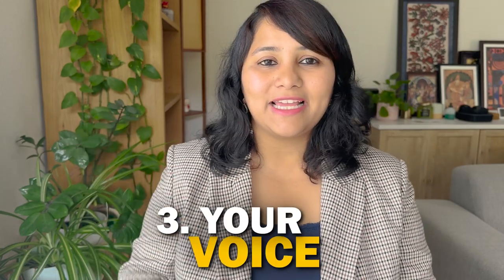The third tip is about your voice. It's important to modulate your voice according to the environment. If it's a noisy, chaotic setting, speak a little louder so you can be heard. If the room is quiet and calm, make sure you're not being too loud. Take your surroundings into consideration and adjust your volume accordingly.